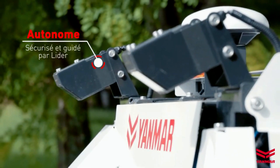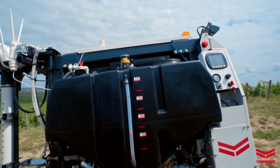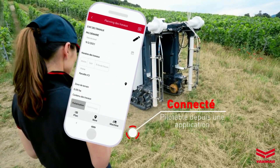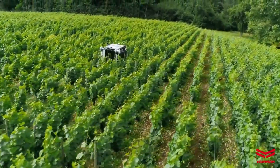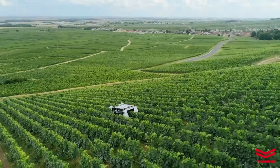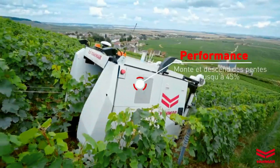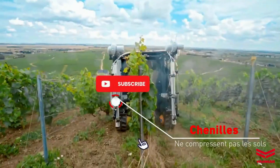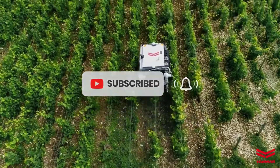The Yanmar YVO One is powered by an electric battery, making it an environmentally friendly and energy-efficient solution. It is also equipped with an automatic navigation system that allows it to navigate vineyards independently, avoiding obstacles. This autonomous robot greatly simplifies and speeds up vineyard management, reducing labor costs and increasing productivity, while also helping reduce the risk of errors and improving the quality of work through accuracy and reliability.